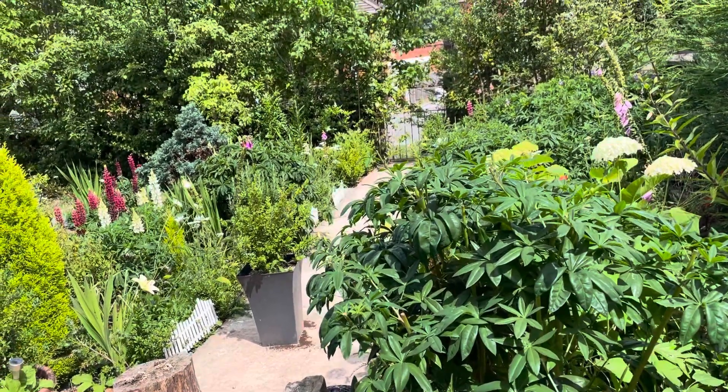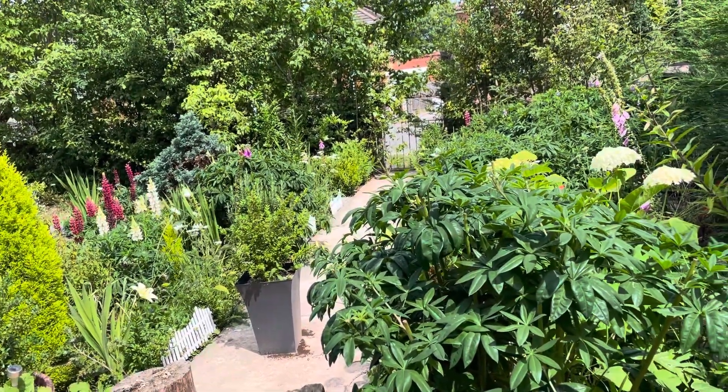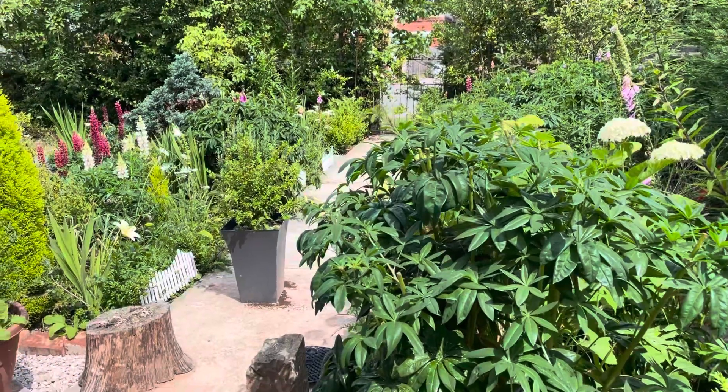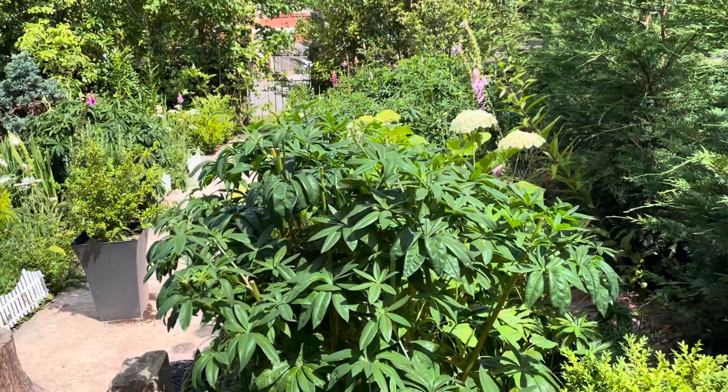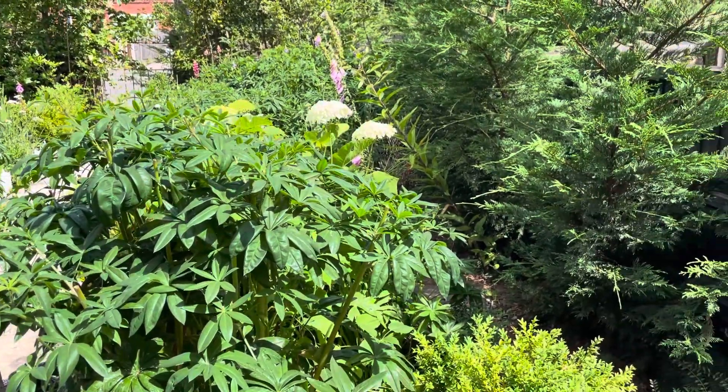Good morning guys, welcome to my channel. This is my garden this morning — my fun garden.